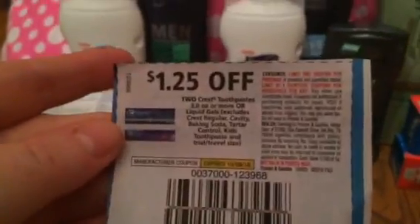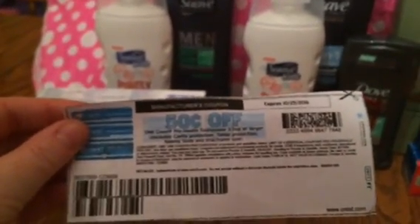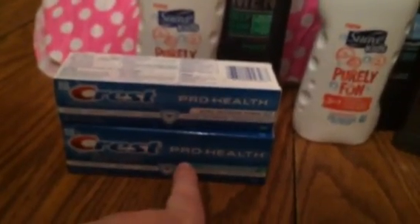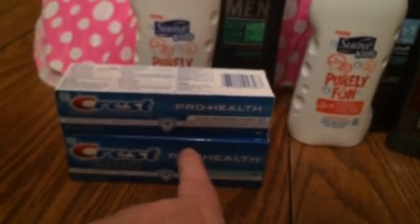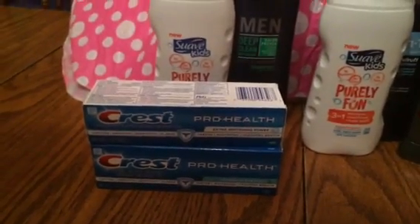There was a coupon for $1.25 off — it looked like this and was in yesterday's insert. You can also use the 50-cent off coupons on Coupons.com. Basically these are two for six, you use that $1.25 off coupon, and then you get 400 Plenty Points — that's $5.25 off of six dollars, so 75 cents for two boxes of Crest toothpaste. That's an awesome steal.